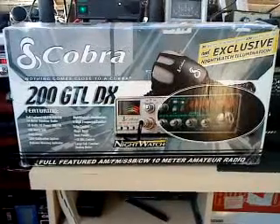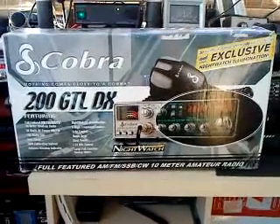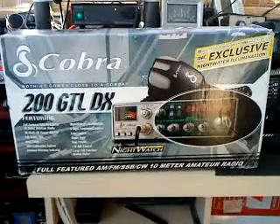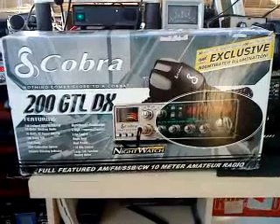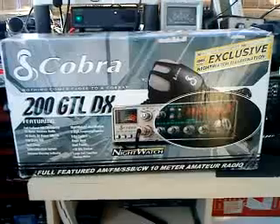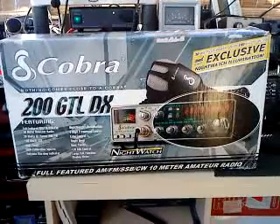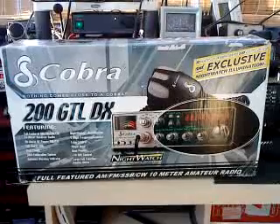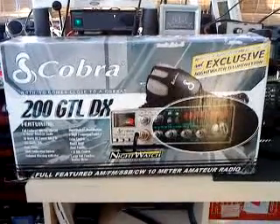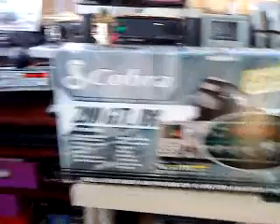It's a Cobra 200 GTL DX — a full-featured 10-meter transceiver with 30 watts of RF power on FM and AM, and 100 watts on SSB. It's a new one and it arrived today.